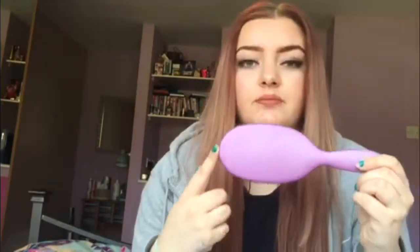Second to last is this hairbrush — excuse all the hair on it, please ignore that. This is also from B&M and you can use it in the shower and on dry hair. I always brush my hair in the shower but I didn't use this brush before. It's brilliant because my old brush used to pull my hair out, but this one just goes through so nicely. I think it was about £1.99 from B&M — I recommend it. They have different colours but I like purple so I went for purple.